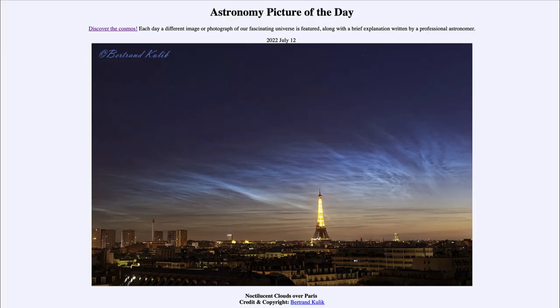Greetings and welcome to the introduction to astronomy. One of the things that I like to do in each of my introductory astronomy classes is to begin the class with the Astronomy Picture of the Day from the NASA website — that is apod.nasa.gov.